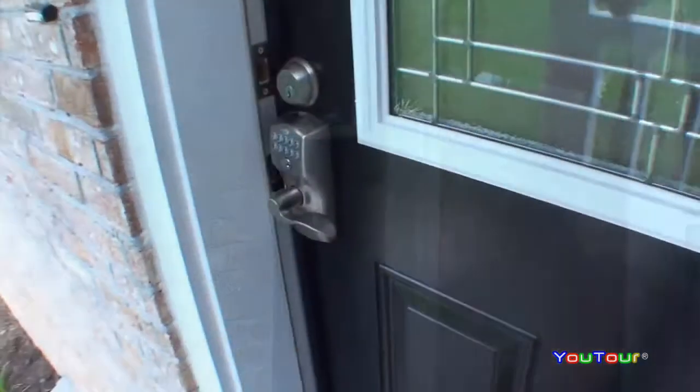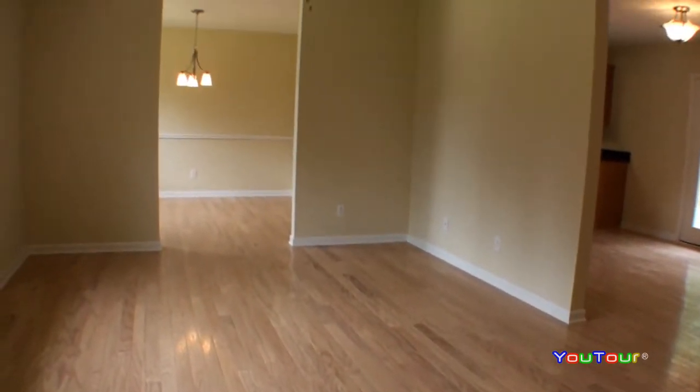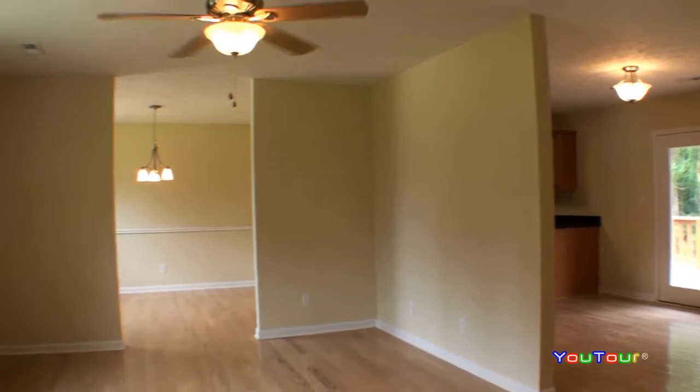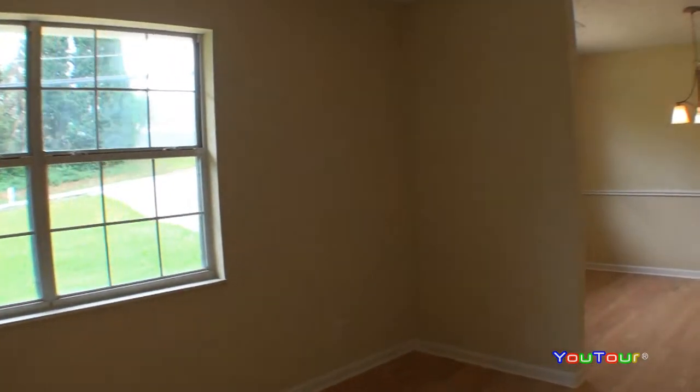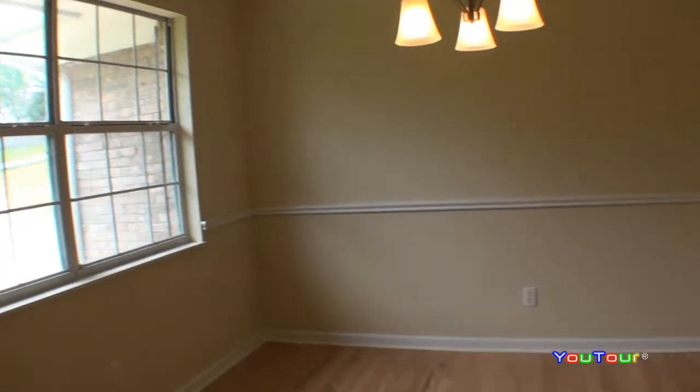We're going to take the camera through the home so you'll be able to connect the rooms and understand the floor plan. Coming in, you'll see that this home has been completely remodeled from floors to ceiling. It's a very bright house. The wood flooring is beautiful — kind of a blonde finish — and the colors are very light and very neutral as we come through the dining room and on into the kitchen.